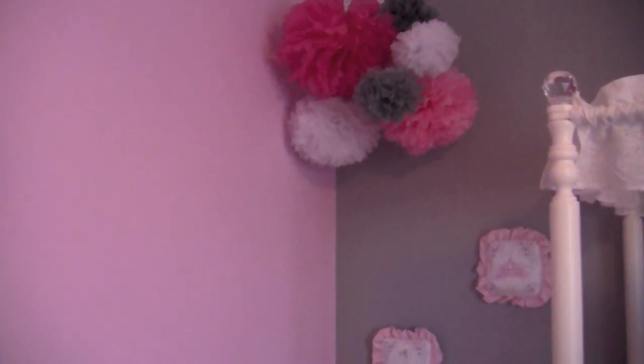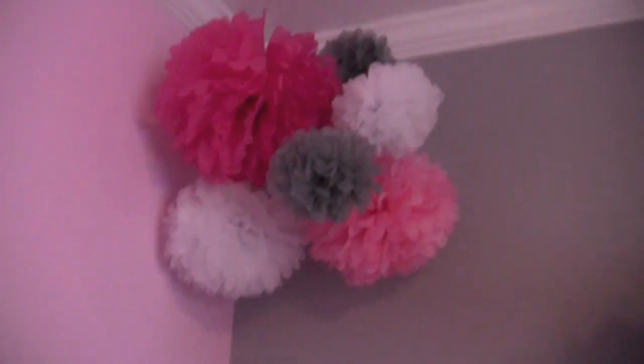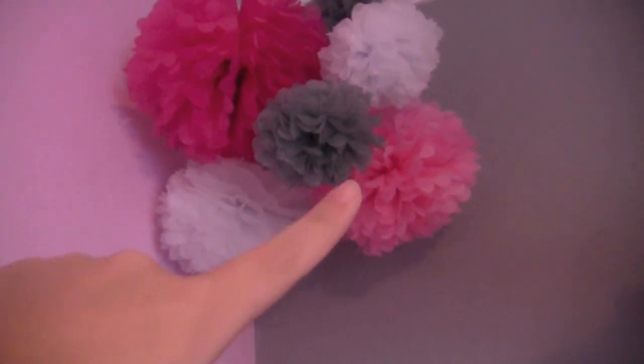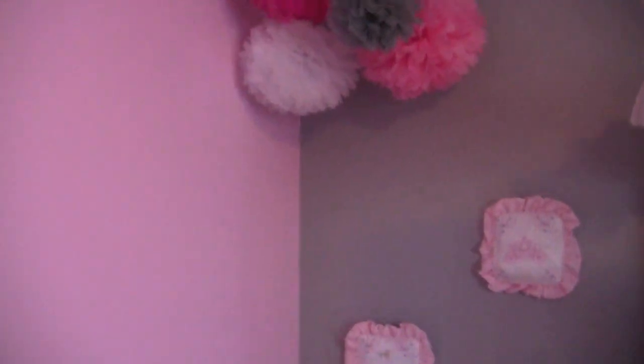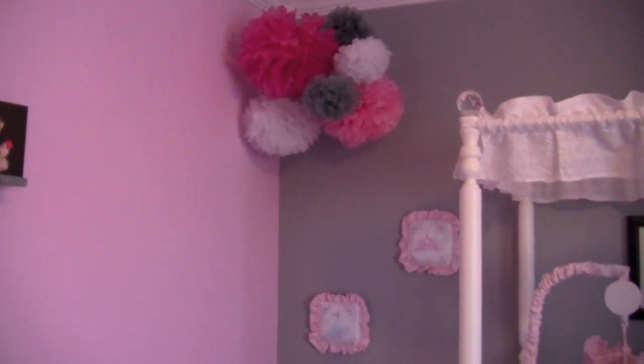He has literally every color. So I have a large hot pink one, a large white one, a large coral pink, a baby pink, a small white one, and two small gray ones. I feel like it's not overwhelming for the room, but it definitely gives it that nice baby chic touch.